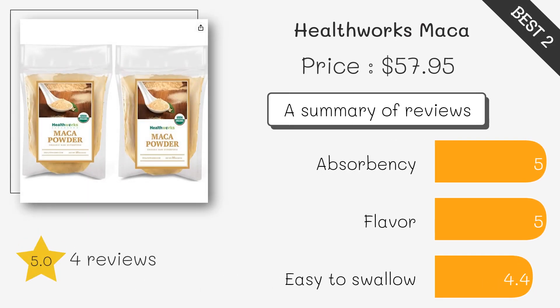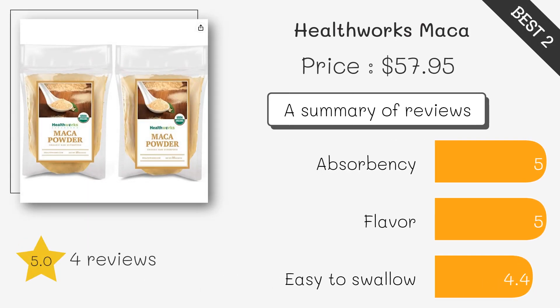This Maca powder is certified organic, non-GMO, and vegan. It is made from premium quality Maca roots that are harvested and processed in Peru.